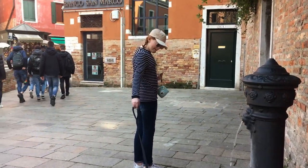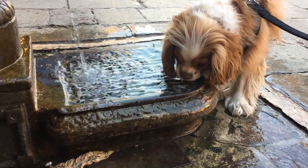In both Venice and Rome, you can find fountains throughout the city where you can fill your water bottle or the dog can get a drink.